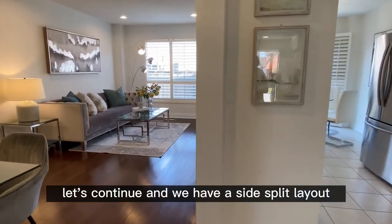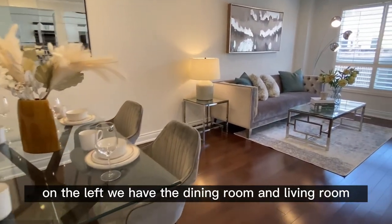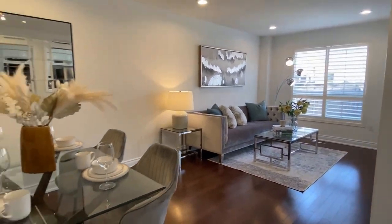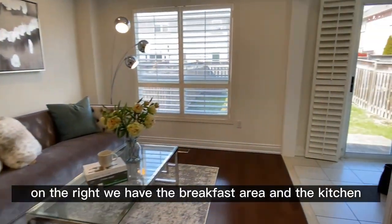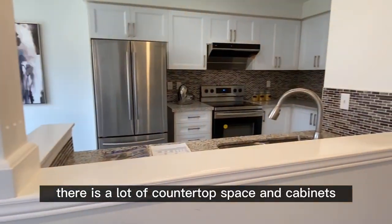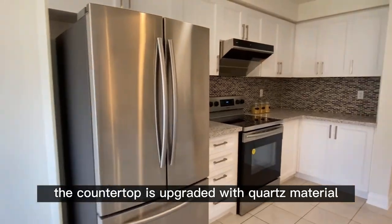We have a side-split layout. On the left we have the dining room and living room. On the right we have the breakfast area and the kitchen. The kitchen is newly renovated — there is a lot of countertop space and cabinets, and the countertop is upgraded with quartz material.